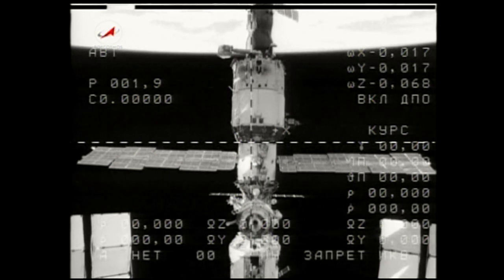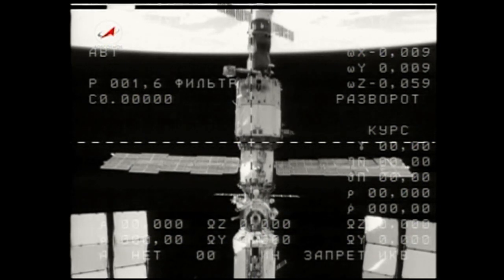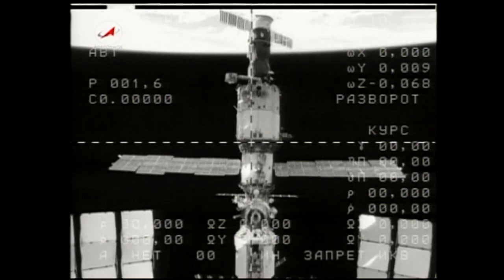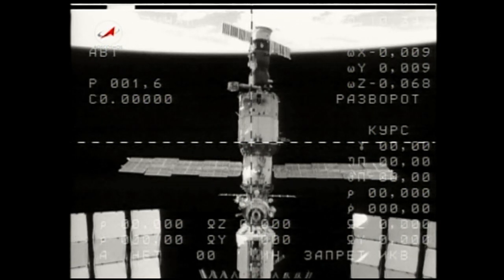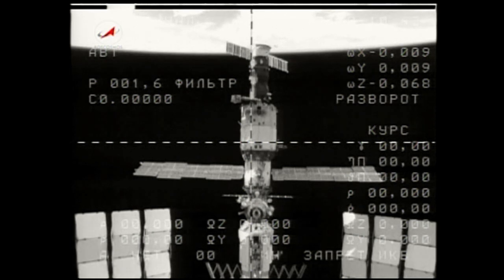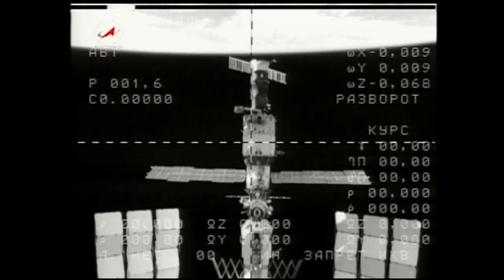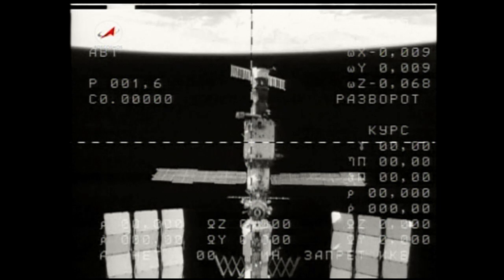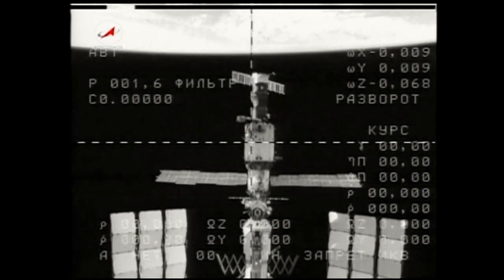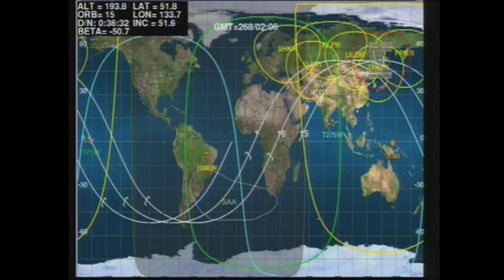Separation burn now underway. This is a 15-second automatic burn of two thrusters on the Soyuz vehicle to induce an opening rate of about 0.6 meters per second, enabling the Soyuz to phase away to a distance of 12 kilometers over the next two orbits for its deorbit burn, in preparation for landing just to the southwest of Arkalik. The first Russian Mi-8 helicopters are now wheels up out of Jezkazgan to the south of Arkalik, beginning their slow trek toward the landing zone. Other helicopters already poised in Arkalik — some will be refueling there en route to the landing site.